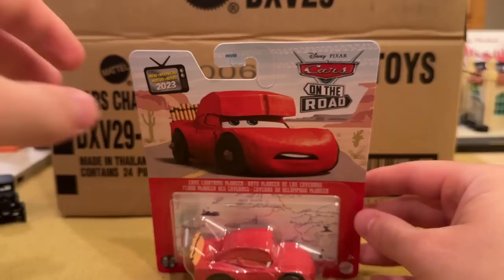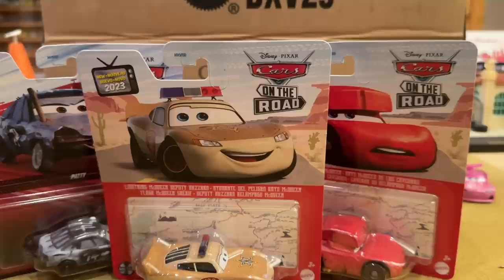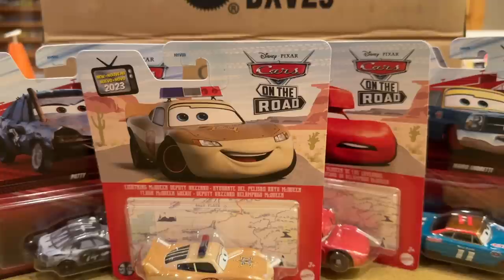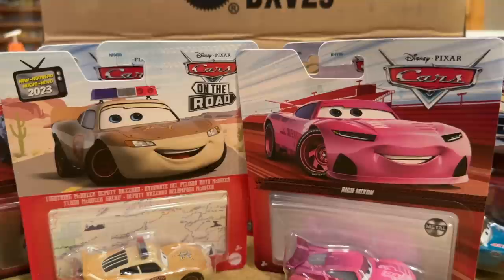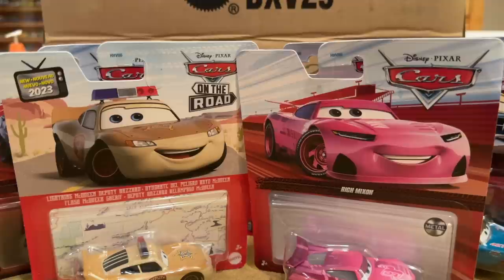Thank you so much for watching. Let me know in the comments which car from this case is your favorite and what you think about the new packages. I think they look good — I'm just confused about why they did it the way they did, but at least it freshens things up. Rich Mixon is at the top of the stack and he is not going anywhere. I love the metallic accents on him — he looks great. I'll be unboxing two-packs case Q for 2023 in the next couple of days, so stay tuned. Rich Mixon, you are looking great in that metallic pink. Pink is not just for boys — see you guys next time!